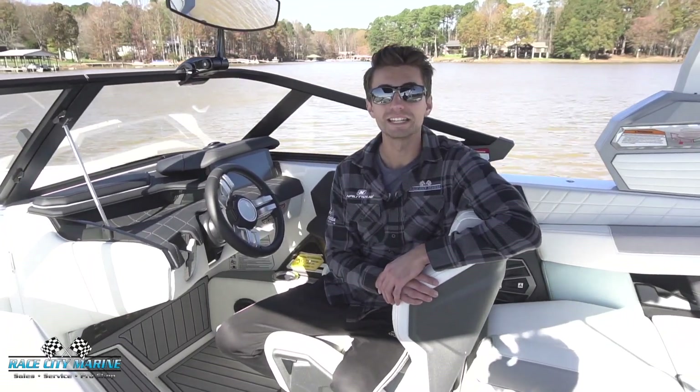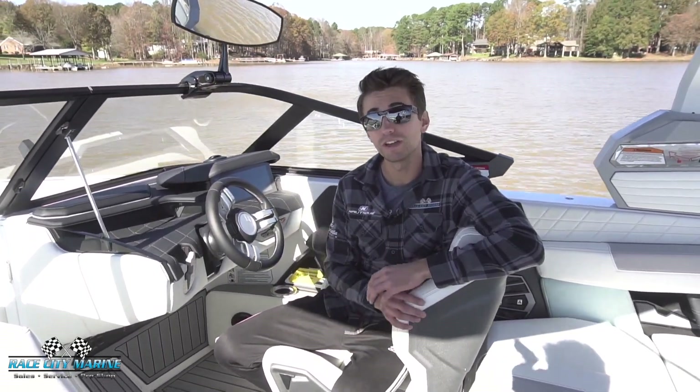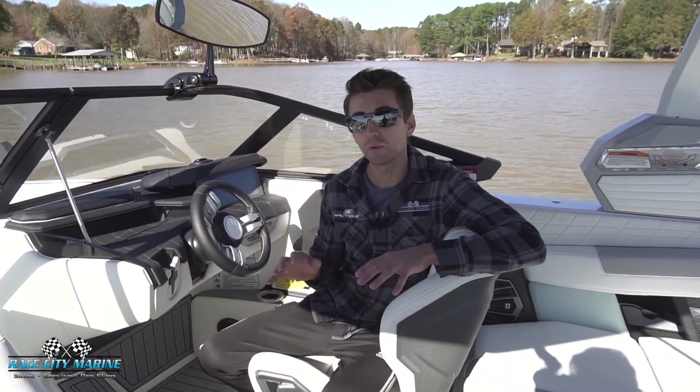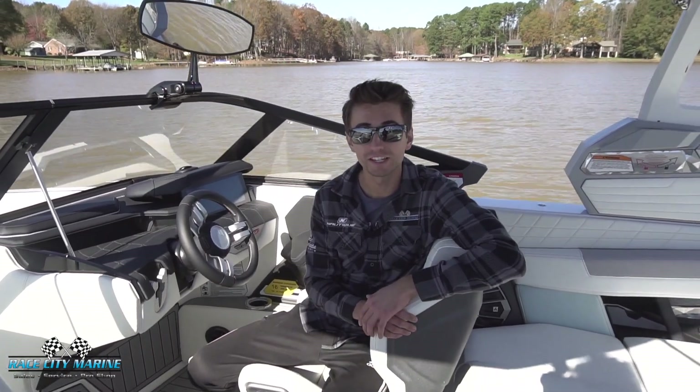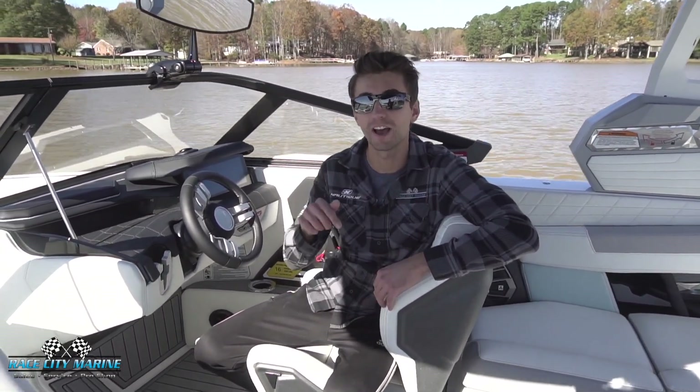Hey everybody and welcome to Race City Marine. Today you joined me out on Lake Norman on one of our brand new 2021 Super Aeronaut TG23s. If you have any questions on this boat and would like to schedule a test drive and take it out on the water for yourself, you can contact us with all of our information down in the description below.